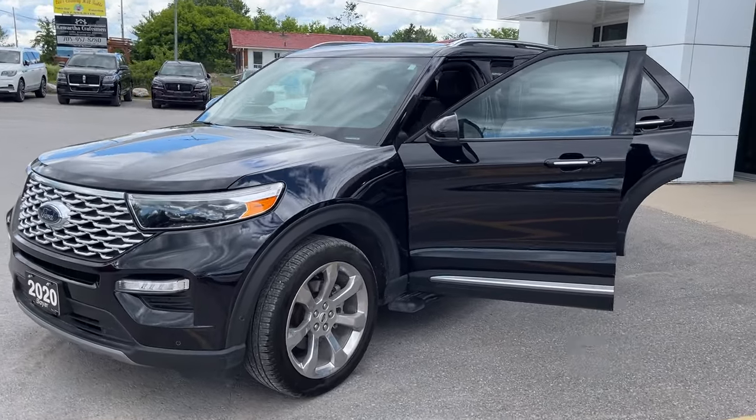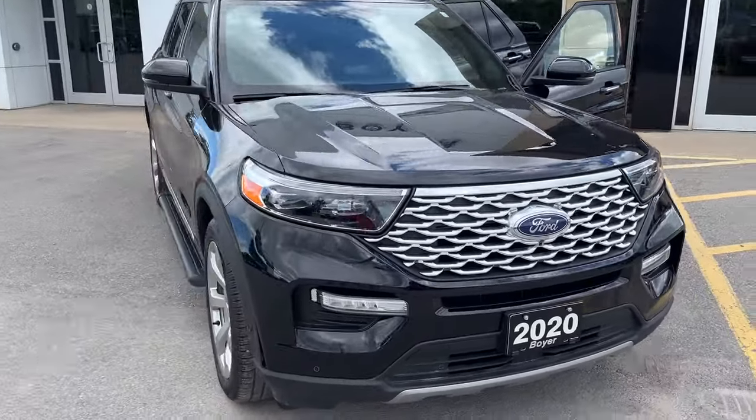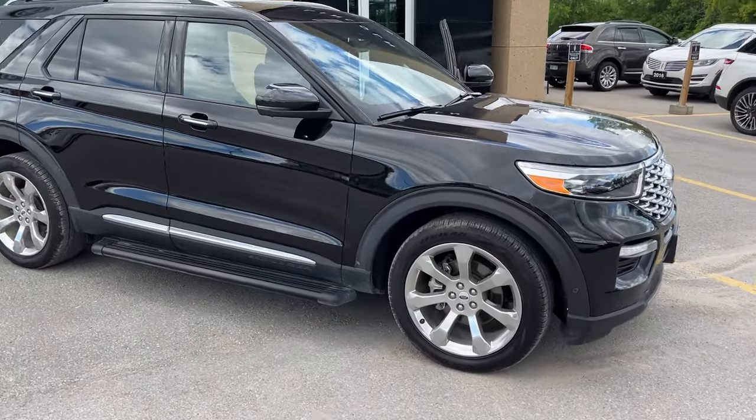2020 Ford Explorer Platinum 4-Wheel Drive. This one's in the Agate Black paint, 600A package. This is a local trade-in here at the dealership. No accidents on this vehicle and it's been serviced here since it was new, so we know this vehicle very, very well.